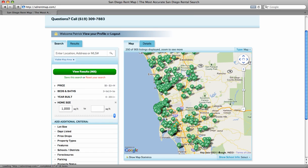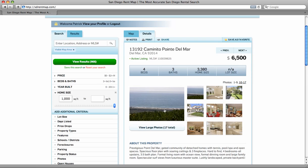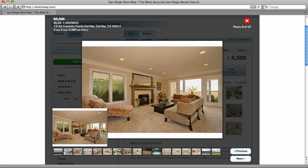All of the information is listed on the active open MLS, which allows no spam and no scams. You can search several different pictures of the property and more detailed information regarding that specific property.